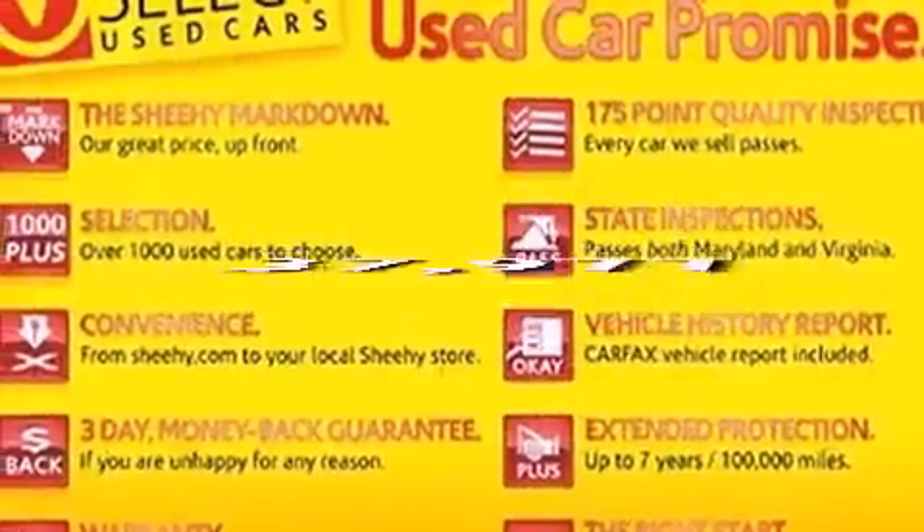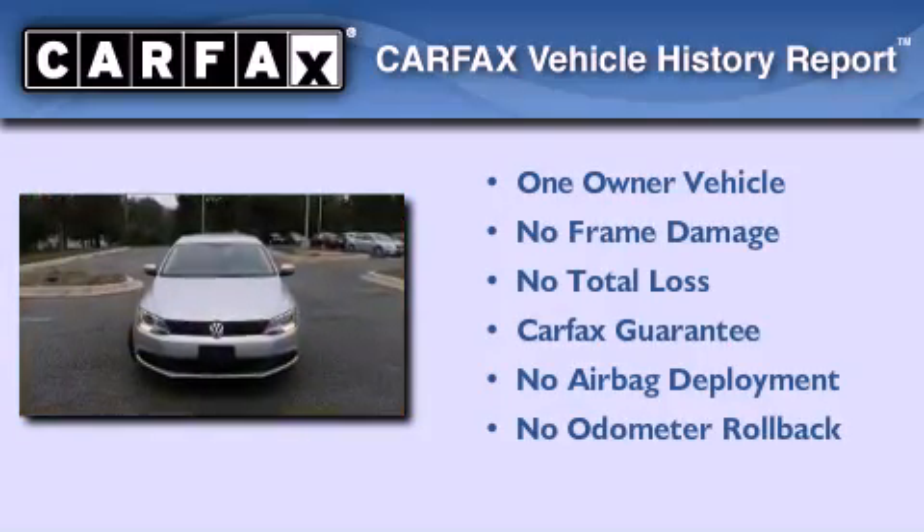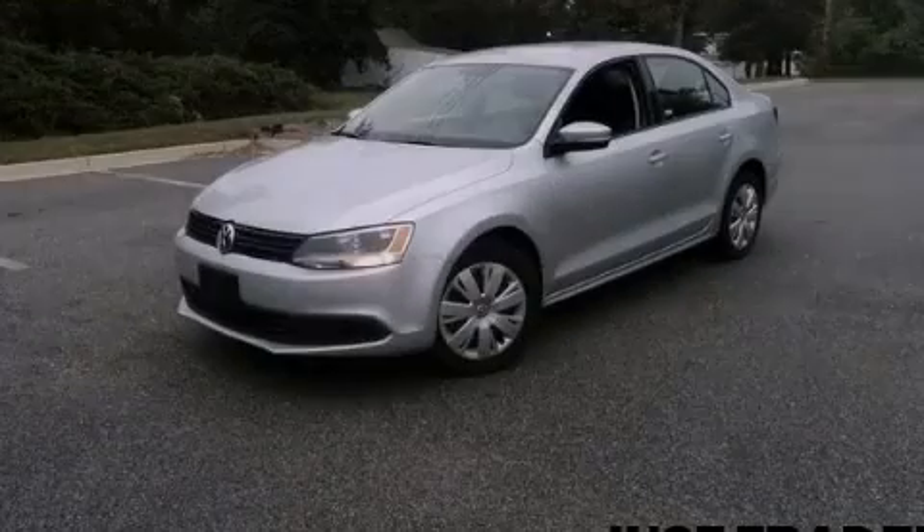This vehicle has less than 38,000 miles. This Volkswagen has had only one owner and it qualifies for the Carfax buy-back guarantee. Stop by today and test drive this vehicle for yourself.